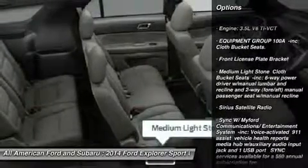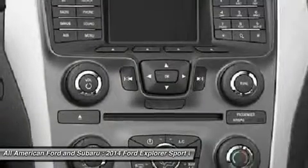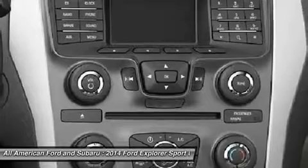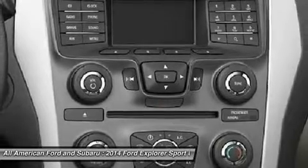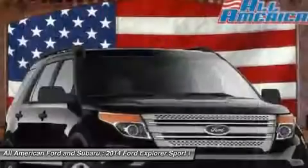Anti-lock braking system, steering wheel audio controls, traction control, stability control, air conditioning, power steering, adjustable steering wheel, keyless entry, cruise control, four-wheel disc brakes.